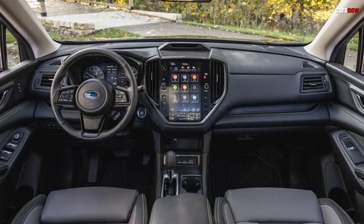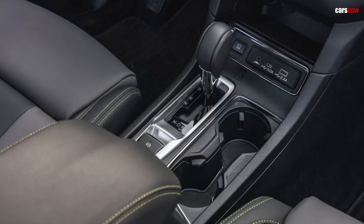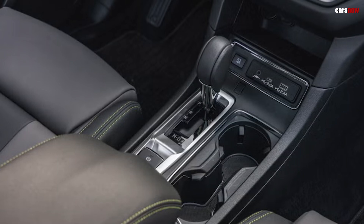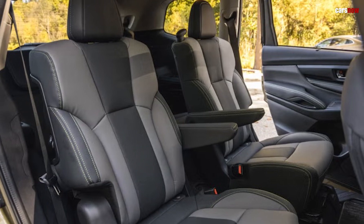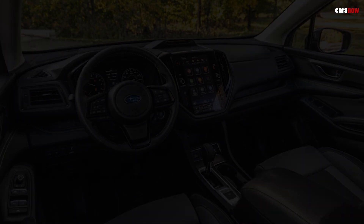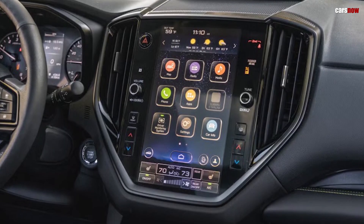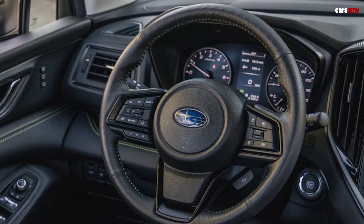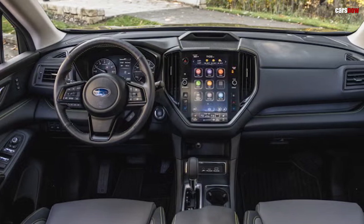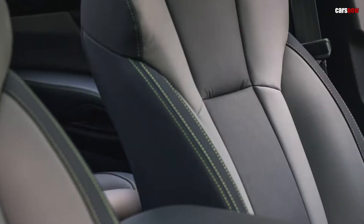The interior of the 2025 Tribeca is spacious and tech-forward, accommodating up to seven passengers across three rows. High-quality materials and soft-touch surfaces create a welcoming, premium feel, while configurable seating and ample cargo space make it versatile for family road trips or everyday errands. At the center of the cabin is a large 11.6-inch touchscreen infotainment system compatible with Apple CarPlay, Android Auto, and a built-in navigation system. Passengers can enjoy added features like multi-zone climate control, wireless charging, and available leather upholstery for an elevated in-car experience.